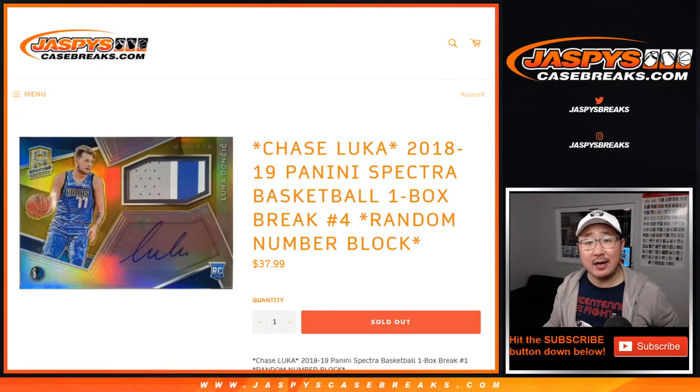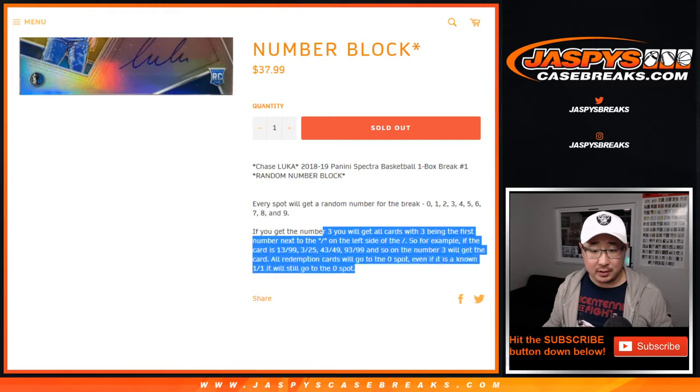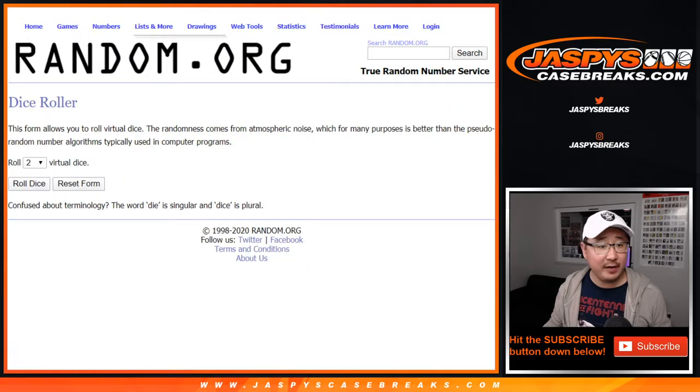Hi everyone, Joe for jazbeescasebreaks.com with a quick one box break of 2018-19 Panini Spectra Basketball. One box number four. Random number block number four. That's how that works right there if you're new to that. Big thanks to these folks and thanks to the numbers right here for getting into it. Let's roll it.